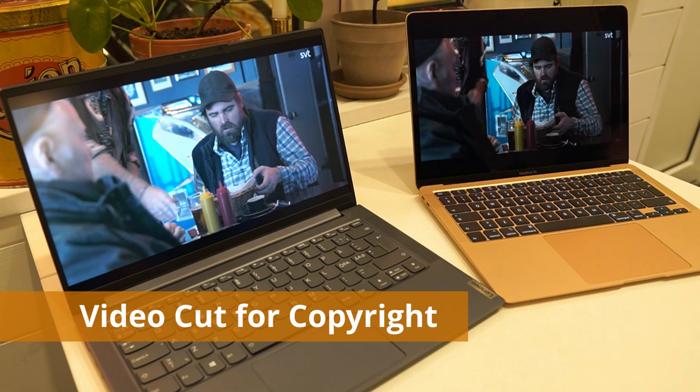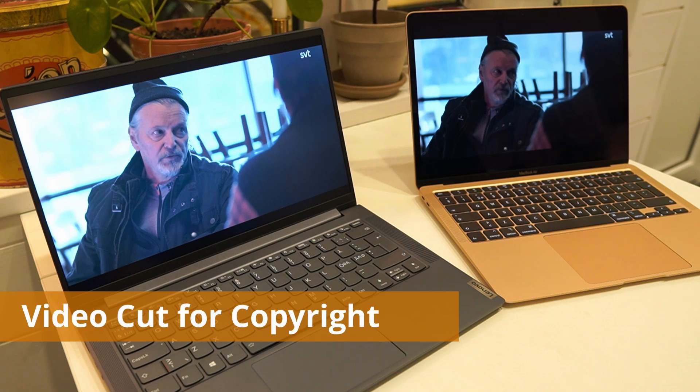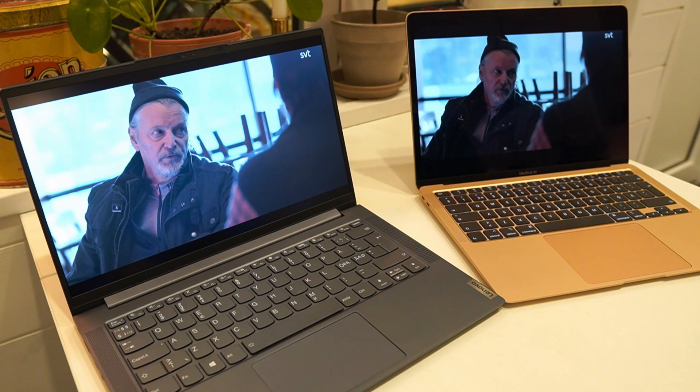However the screen of the Yoga Slim 7 is a lot bigger — it is 14 inches with a 16-by-9 aspect ratio, so the black borders on top get a lot bigger on the MacBook Air compared to the Yoga Slim 7. I didn't expect to see this much of a difference though. It is such a clear win for the display of the MacBook Air that there is not even any discussion about it. The Yoga's screen looks more like the IdeaPad 5 screen, which compared to the Yoga Slim 7 looked really washed out.